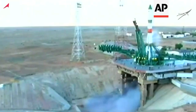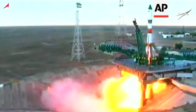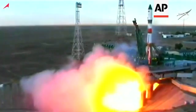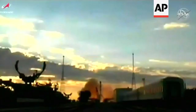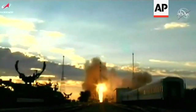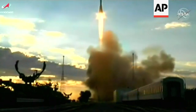The engine start sequence has been initiated. We have engine start, turbo pumps now coming up to flight speed, now at maximum thrust, now ignition and liftoff. Liftoff of the 76th Progress resupply craft heading to the express lane to the International Space Station.